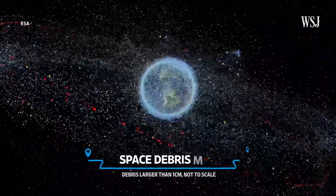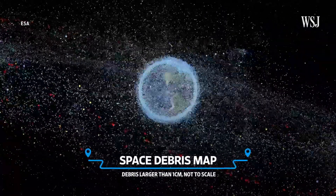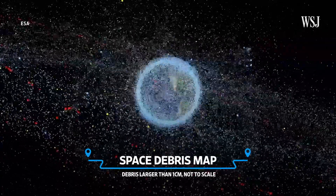If you look up at the night sky, you may think that space is pretty empty, right? But check this out. This is a map of some of the debris that's orbiting Earth right now — some 10,000 tonnes of it.